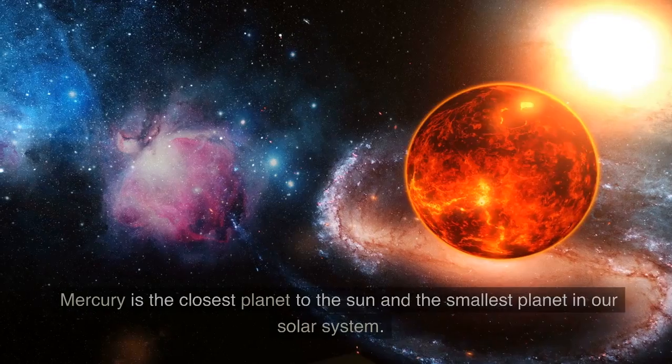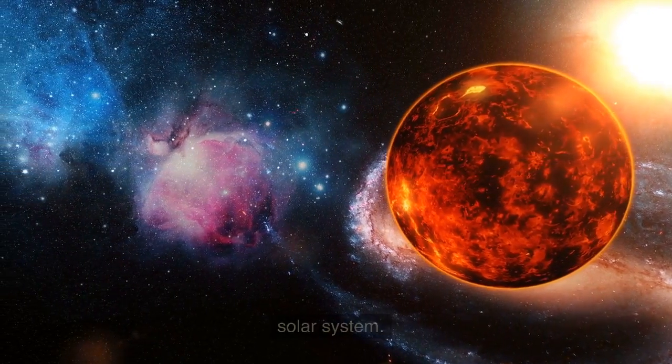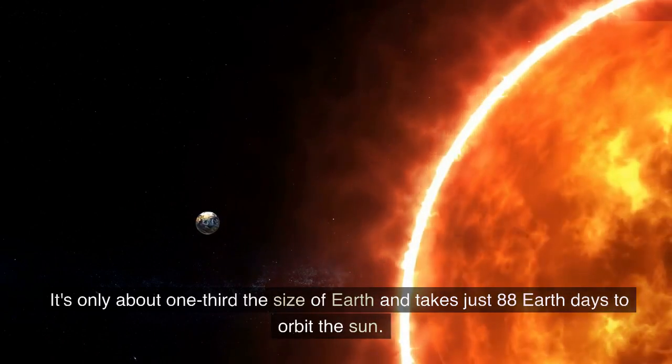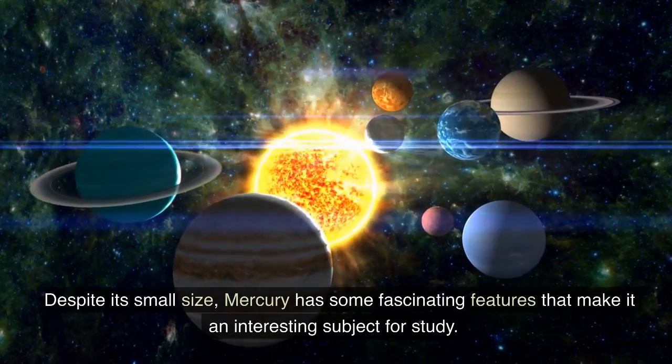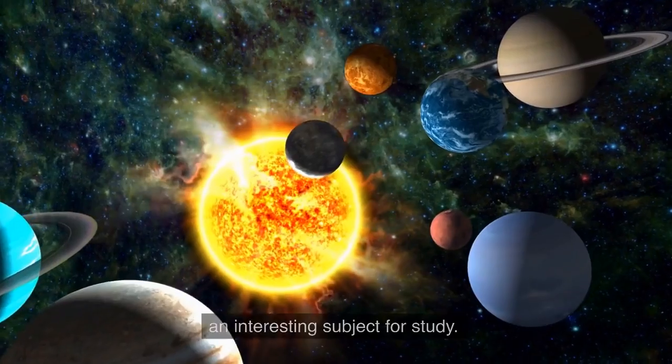Basics of Mercury. Mercury is the closest planet to the Sun and the smallest planet in our solar system. It's only about one-third the size of Earth and takes just 88 Earth days to orbit the Sun. Despite its small size, Mercury has some fascinating features that make it an interesting subject for study.